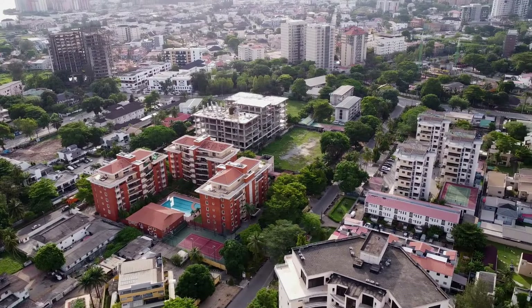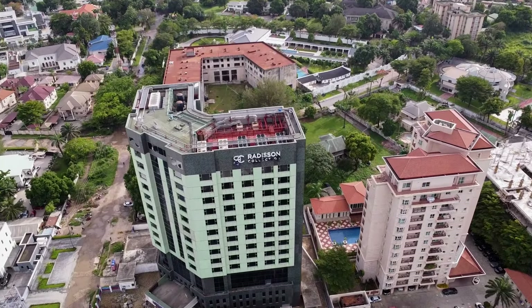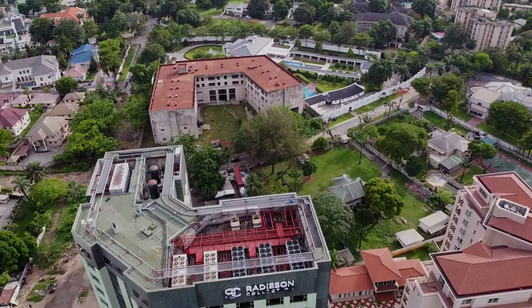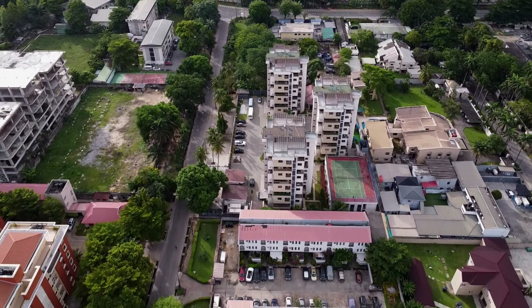In Ikoyi, you will find the Ikoyi Golf Club, the Lagos Polo Club, and other places catering to well-heeled residents — all in choice locations named after mostly British people who served in Nigeria before the country's independence in 1960.